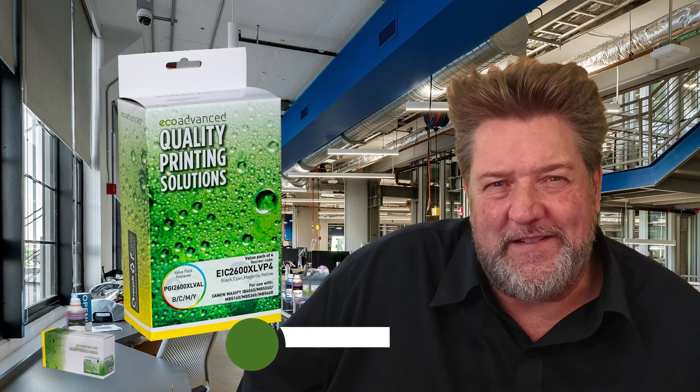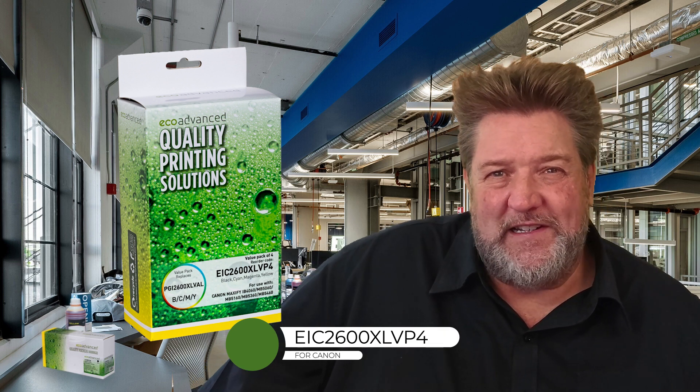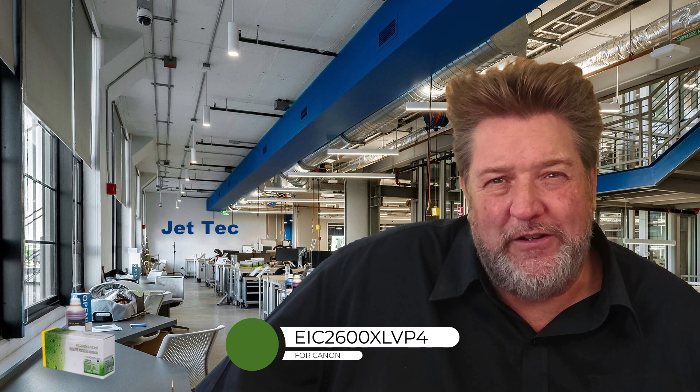Next up, we've got the Canon 2600 XL value pack. This is a set of cartridges that have been out for a long time. We didn't launch these in a value pack because the Canon manual — which no one reads — says at least three times that you must install a new cartridge within seconds of removing the old one. This indicated these printers could be problematic, especially for stores that do refilling, as customers tend to bring old cartridges in rather than replacing straight away, which we thought could lead to blockages.